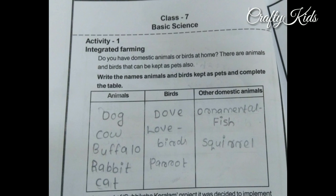Class 7 basic science, Activity 1: Integrated Farming. Do you have domestic animals or birds at home? There are animals and birds that can be kept as pets. Write the names of animals and birds kept as pets and complete the table. Here is a table with three columns: animals, birds, and other domestic animals.